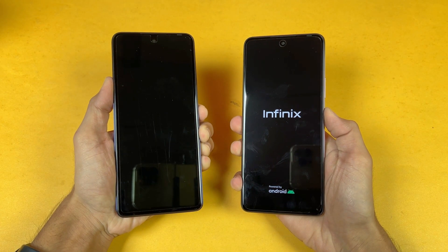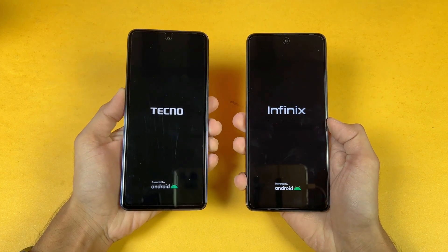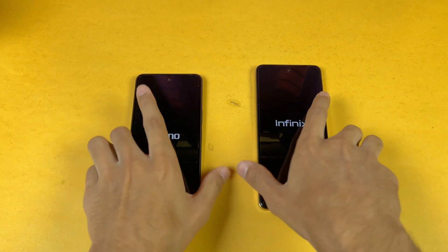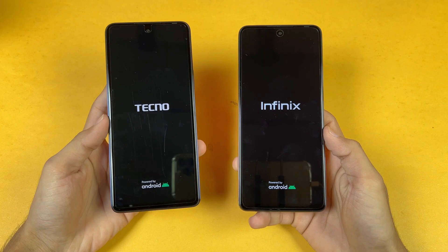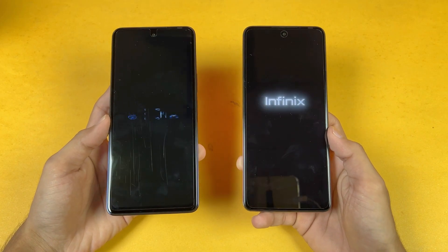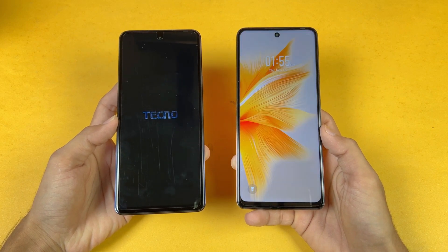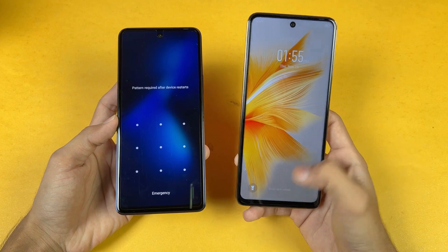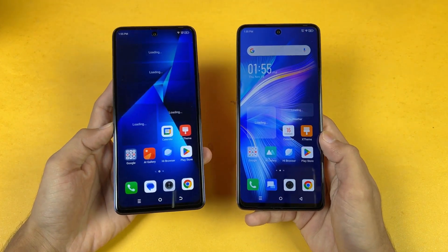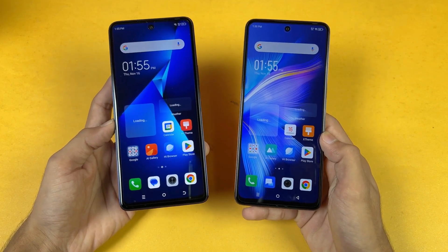So without wasting any time, let's quickly boot both phones up at the same time. The Infinix Note 30 came up fast, and both phones are running Android 13. On the Tecno we have HiOS version 13.1, while on the Infinix we have XOS version 13. The Infinix Note 30 is faster when it comes to booting up, with only a one or two second difference between the devices.